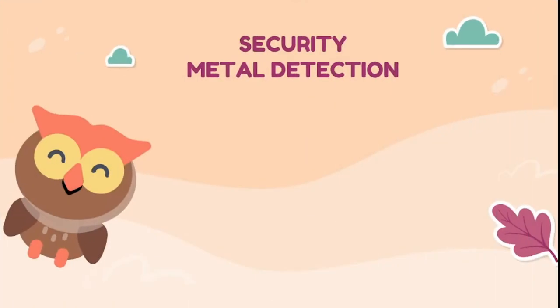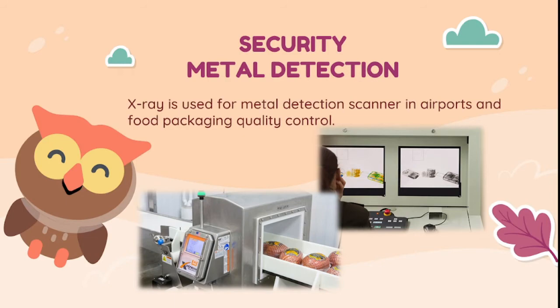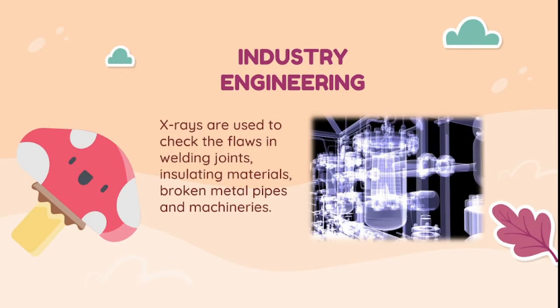X-ray is also used in security purposes, specifically in metal detection. It is used for metal detection scanners in airports and food packaging quality control. In engineering, X-rays are used to check flaws in welding joints, insulating materials, broken metal pipes, and machineries.